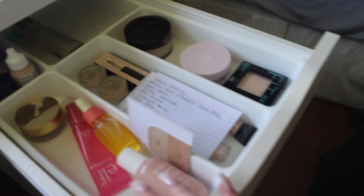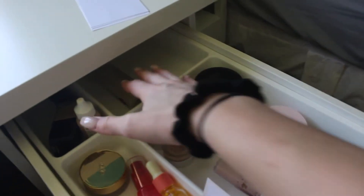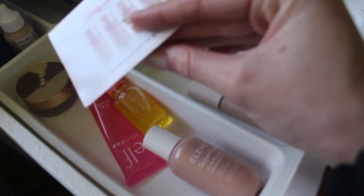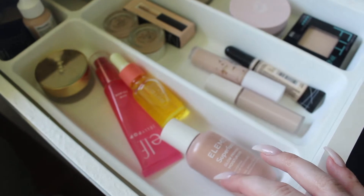This is my base product drawer. I have primers, concealer, powder, and setting sprays are back here. And then this is foundations and whatnot. I do have two primers already in, but I'm also going to pull in this little Charlotte Tilbury Flawless Filter trial size. I'm going to go ahead and throw that in just because I do want to use it.